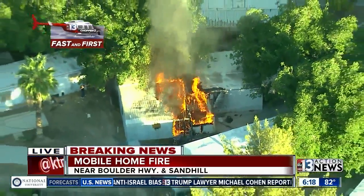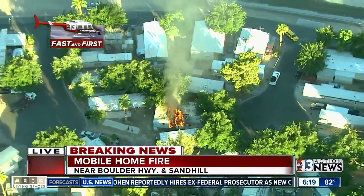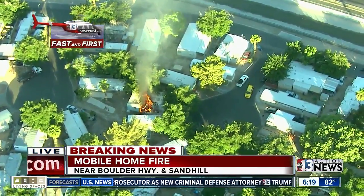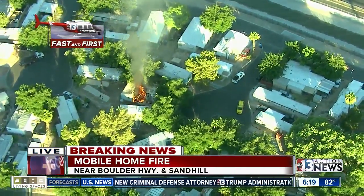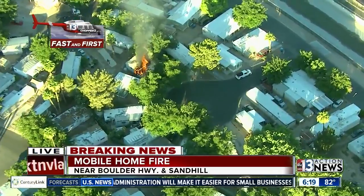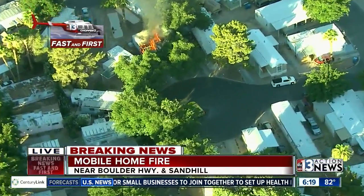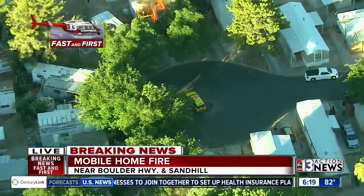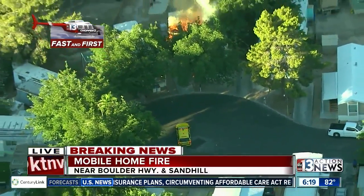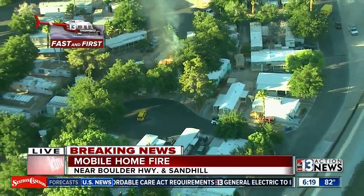Kind of lucky on the east side of the valley at Boulder Highway and Sand Hill — the wind is only around five miles per hour, so we can watch the smoke just sort of lift vertically. We hope and cross our fingers that the winds remain calm so we don't have to worry about this jumping from one mobile home, garage, or whatever to the next, since they are so close together. That bright yellow car at the bottom of your screen is the vehicle of the battalion chief who beat the fire engine on scene. The engines are big and a little more difficult to navigate in traffic, so it'll take them a moment to get there. It looks like Clark County will be handling this fire at Boulder Highway and Sand Hill.